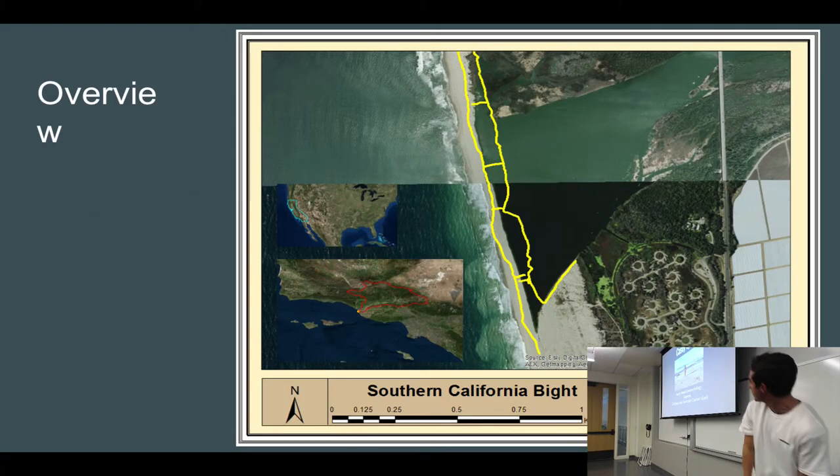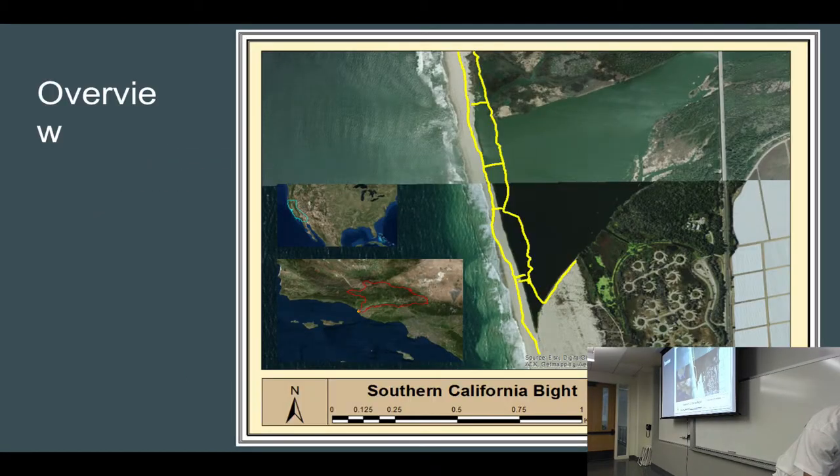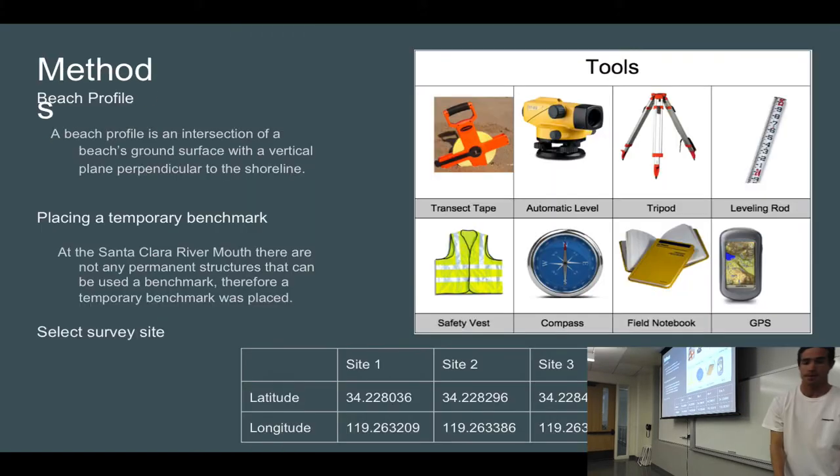You can see here, looking north at the barrier beach — over here is the Santa Clara River, and over there is the ocean. Here's an overview. That last picture I showed you was right here on the barrier beach, and I think that the breach location is changing. This is the Santa Clara watershed, so you can have a perspective of where you're at. For my methods, I used a bunch of tools — these are the latitude and longitude of the sites I surveyed along that barrier beach.